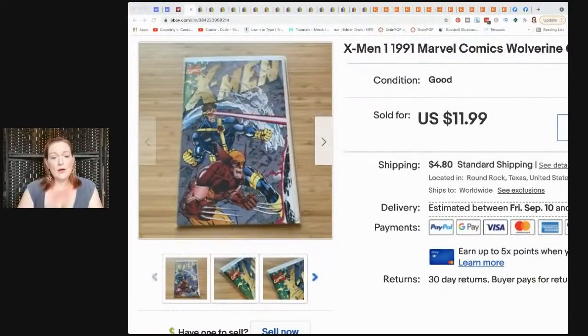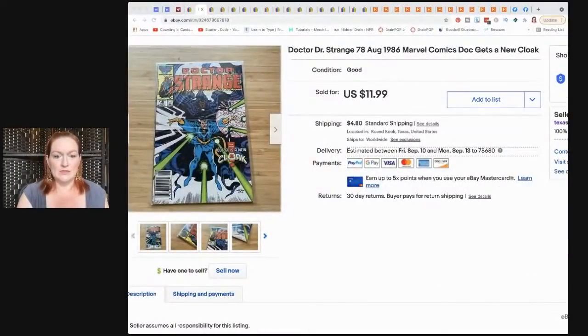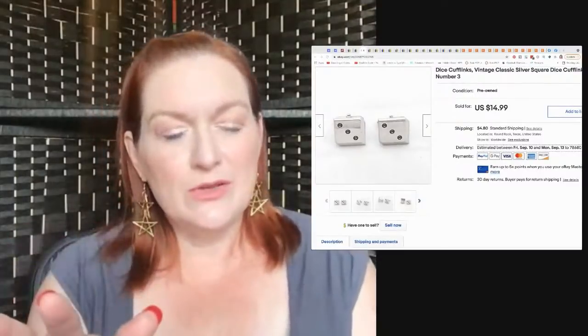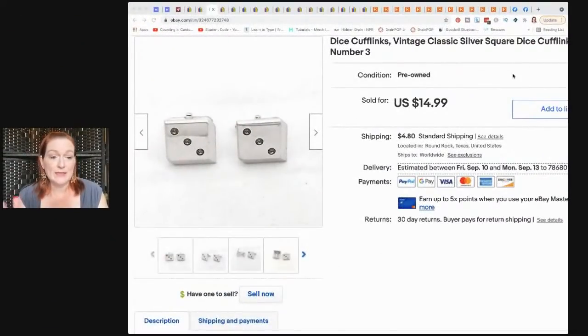This X-Men comic sold for $12, and I paid nothing for it — that was awesome. A Dr. Strange also sold for $12. Then these cufflinks — they've been listed since forever, but they finally sold. I probably got them in a lot because I used to buy cufflink lots and part them out. They sold for $10.